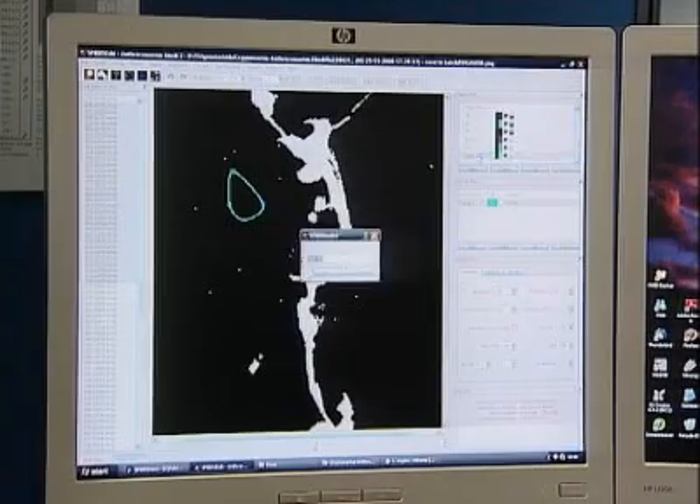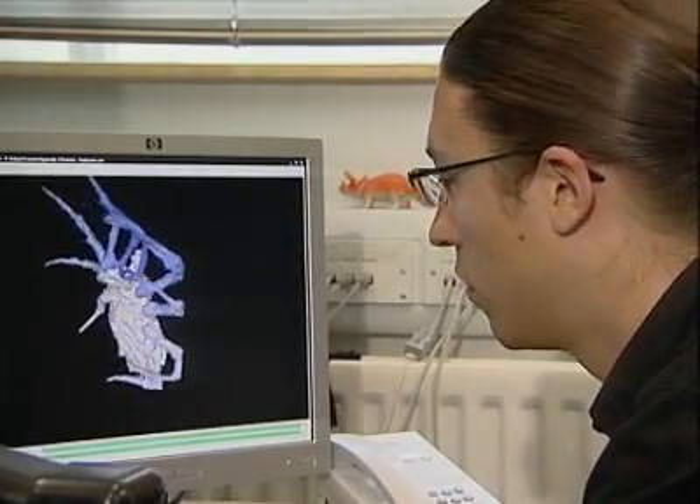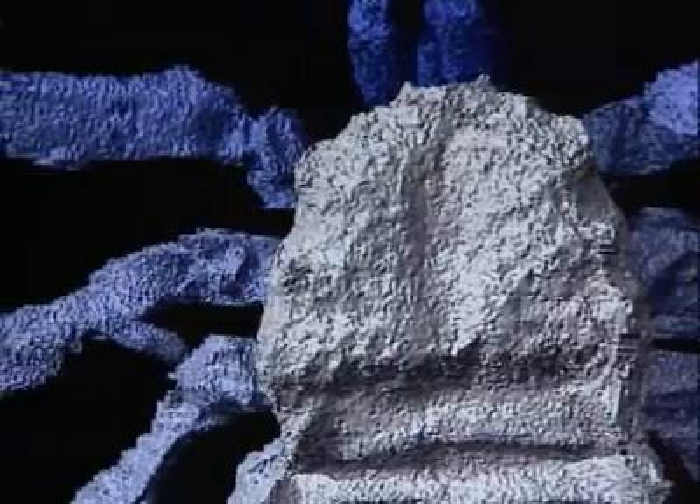Russell's research has involved painstakingly going through each slice of the fossil image to render legs, body and appendages separately. These creatures were found on the supercontinent Pangaea, which later split to form North America and Europe.